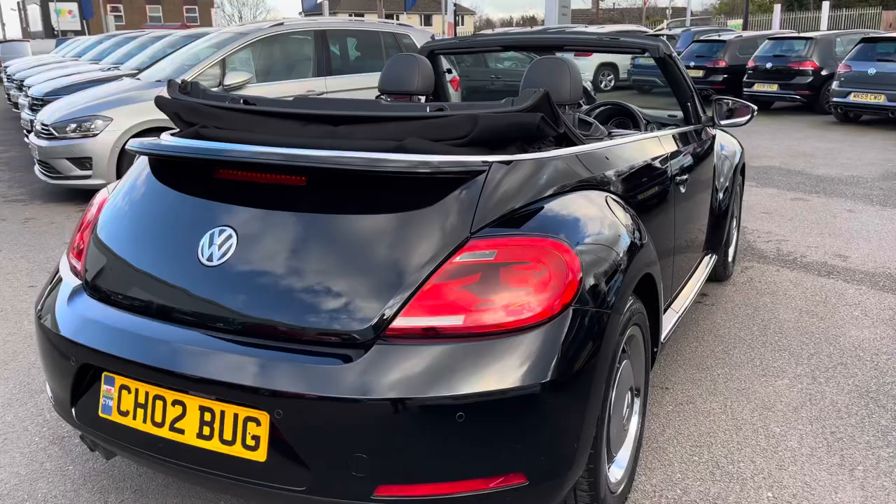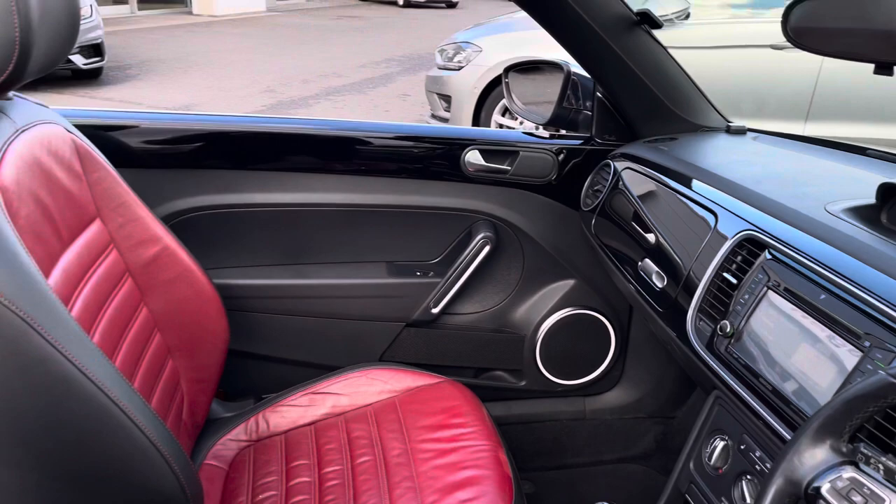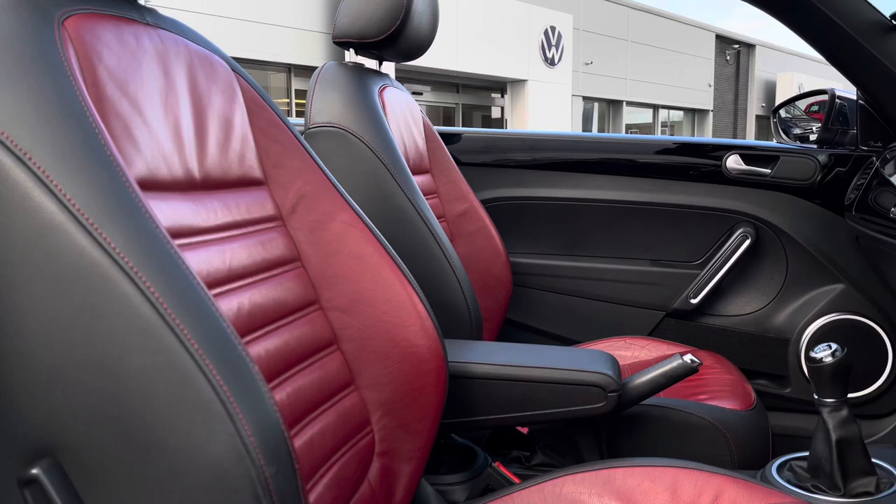The current mileage of this classic car is 73,742 miles. Taking a glance inside, we have your leather multi-function steering wheel followed by your front heated seats as part of the winter pack, so this will keep you nice and cosy. We do have your Vienna leather upholstery finished in black and red.